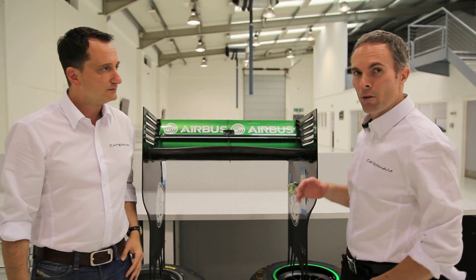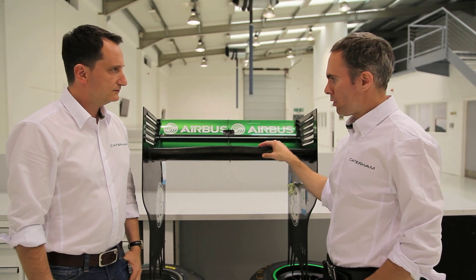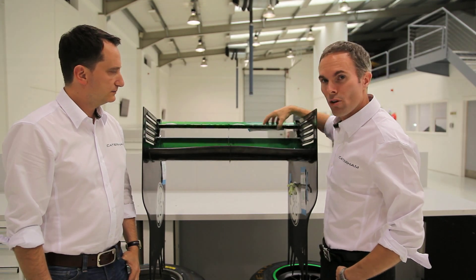So from an aero perspective, what we're trying to do is we're trying to get the most efficient wing when the DRS is closed, but then when it's open we want to lose as much drag as possible.